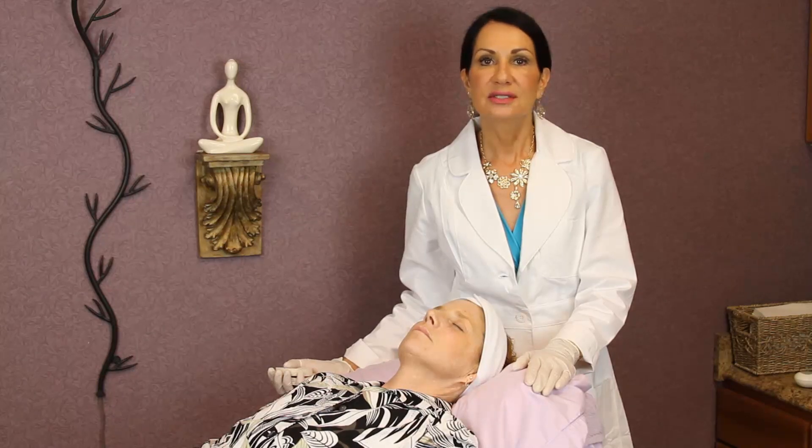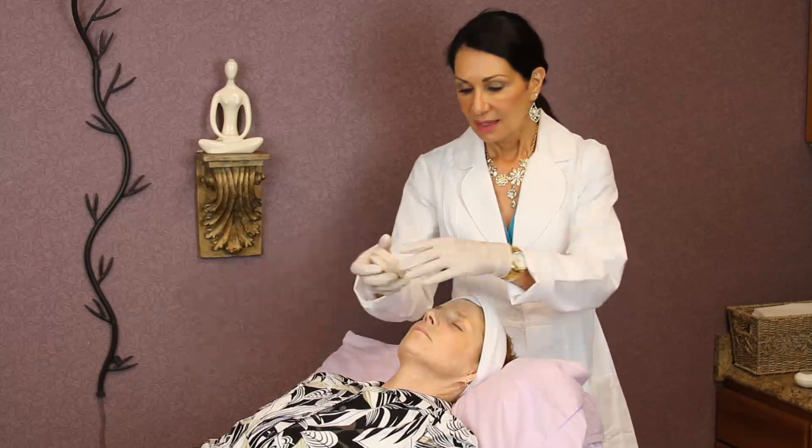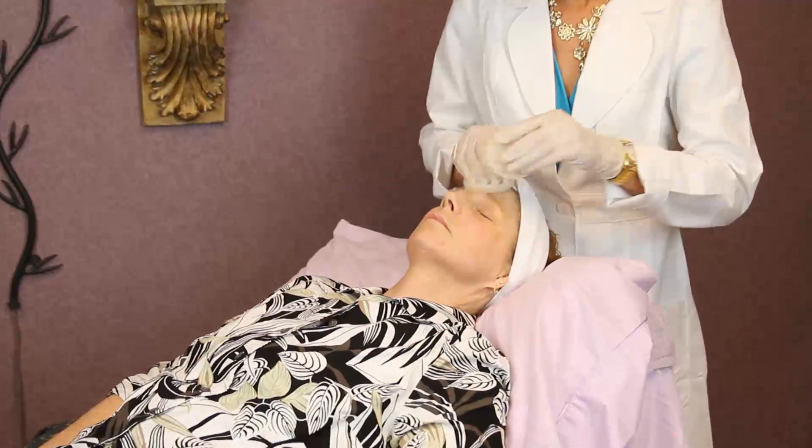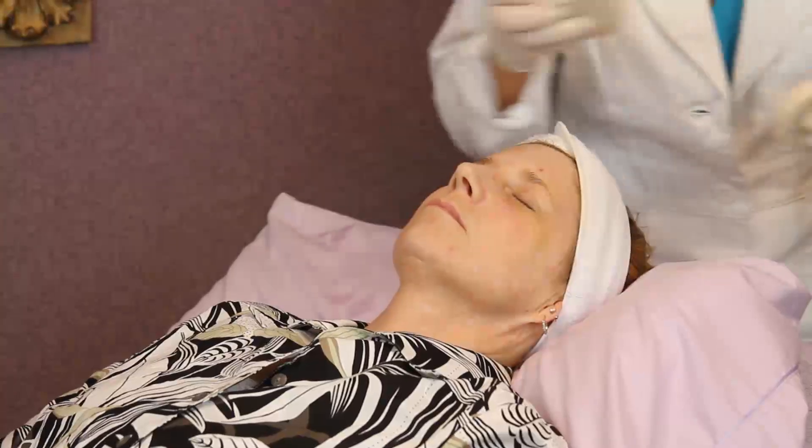This is a perfect peel for going into the summer, especially if you can be careful with your sun exposure. I'm just going to cleanse the face — we have to cleanse very thoroughly, then do another rinse.